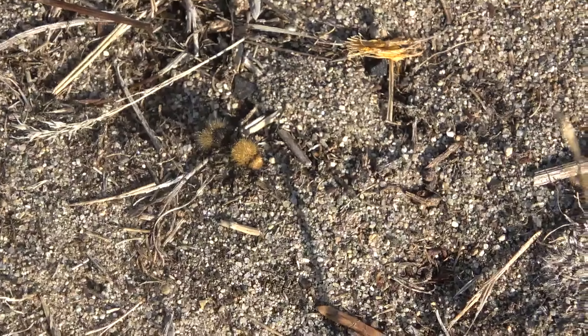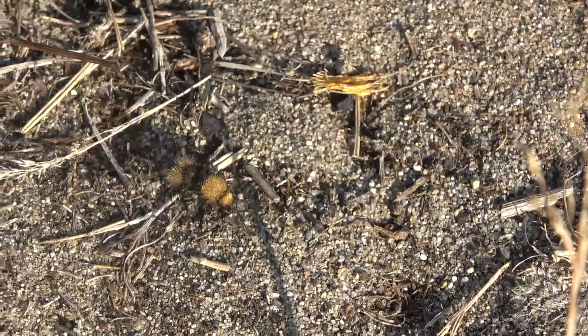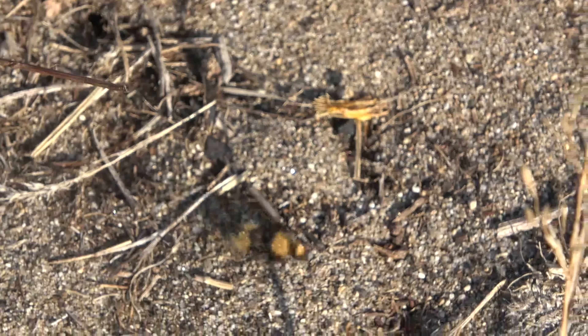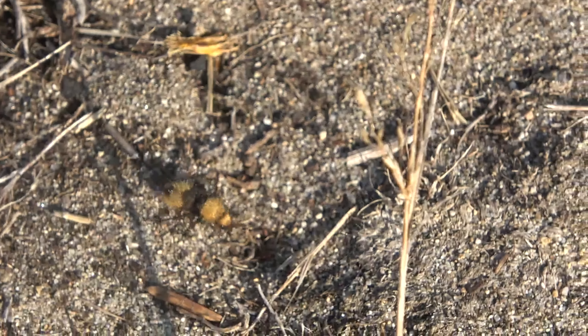Hello everybody, welcome to Daily Entomologist. Today is the first full day of my Vancouver Island collecting trip. I actually got here yesterday and did a little bit of collecting, but today we're out in the field all day, so hopefully we can find some stuff. Let's go! First spot today.